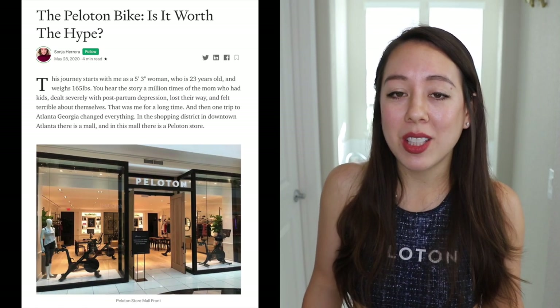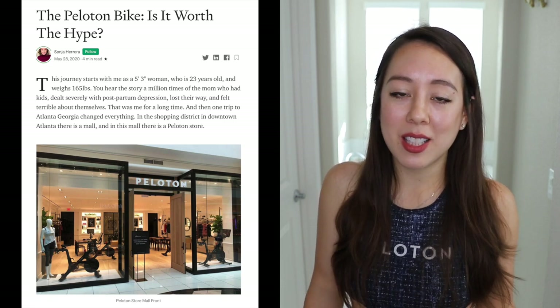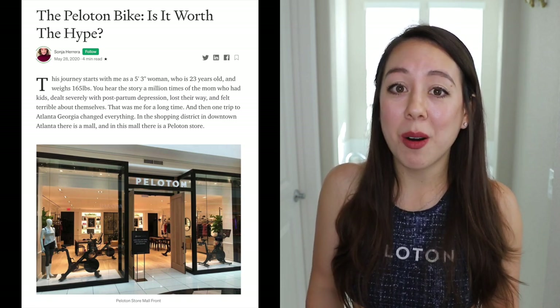That should do it for today's video. I hope you enjoyed it. Be sure to like this video and comment down below — what are your thoughts? Do you own a Peloton? Are you in the market for an indoor spin bike? Which bike model would you prefer? Have you tried the Peloton app? I would agree that Peloton is quite hyped up ever since its inception in 2012 — it's almost going on eight years. Make sure to subscribe if you like content like this, and I'll see you in my next video. Thanks for watching.